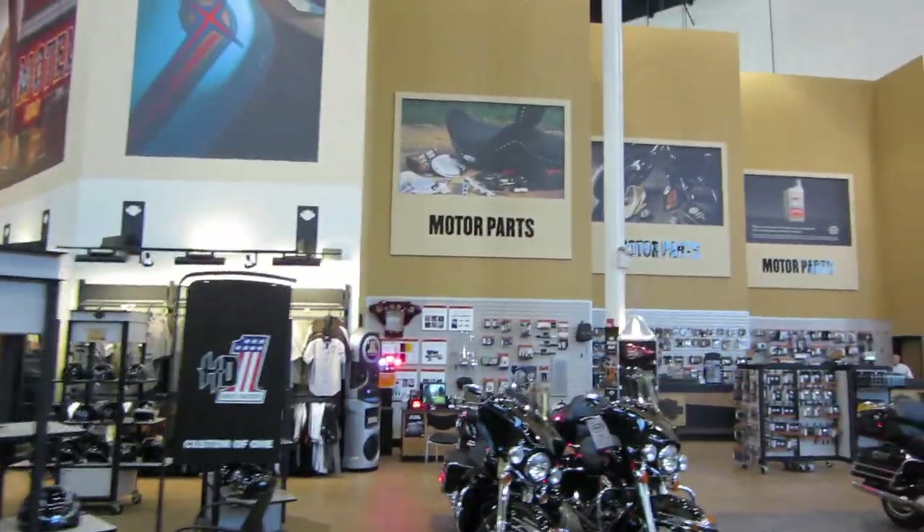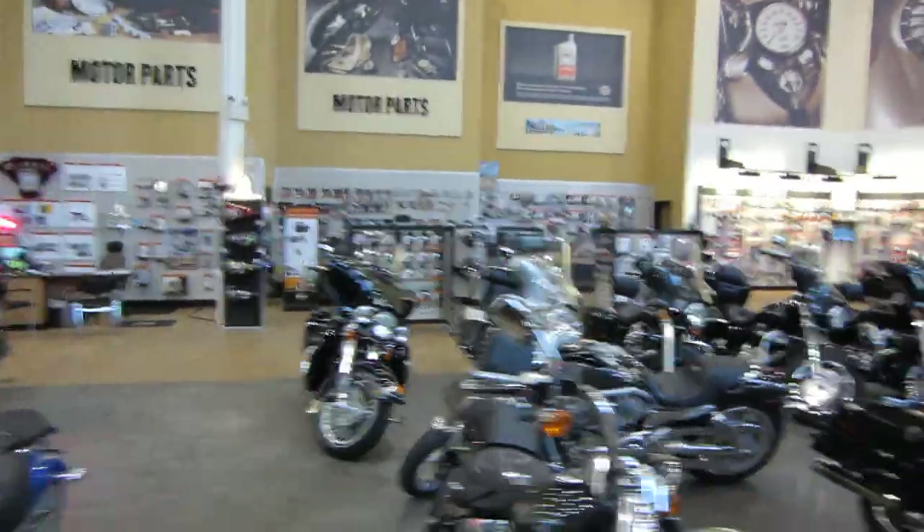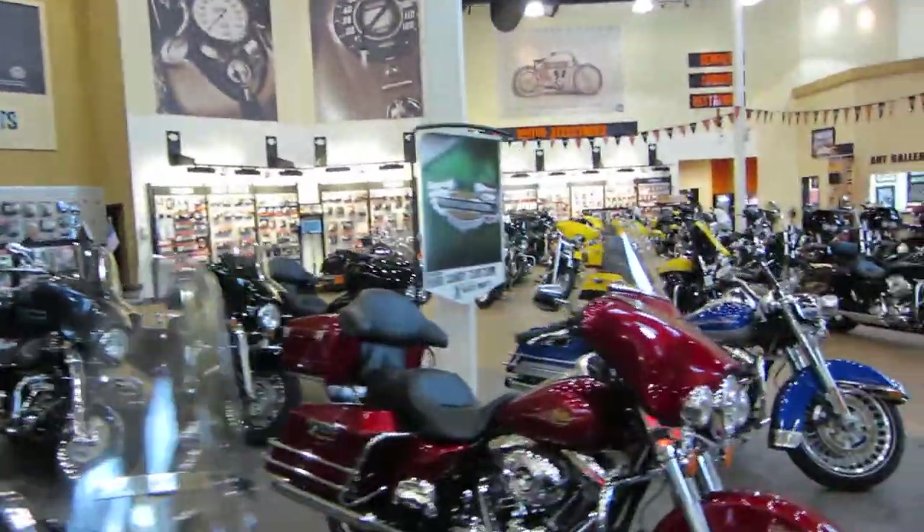If you've never been here before, we're about 10 miles west of Fort Lauderdale. Just take you a quick run through our showroom.